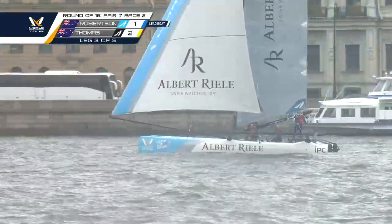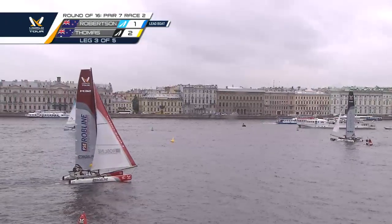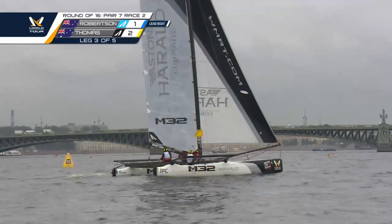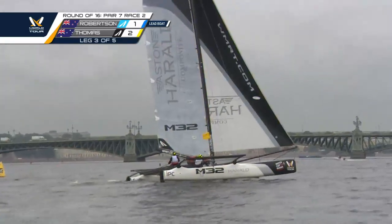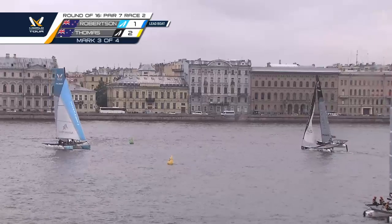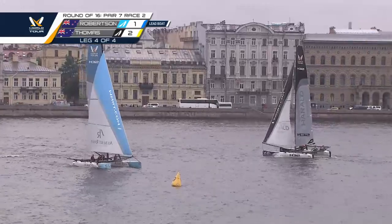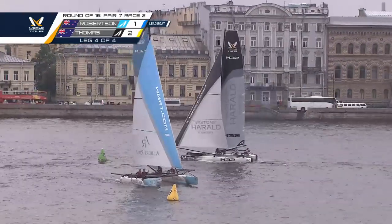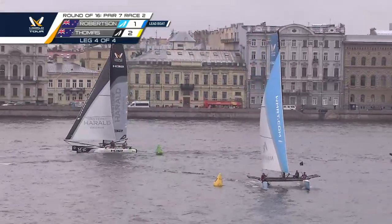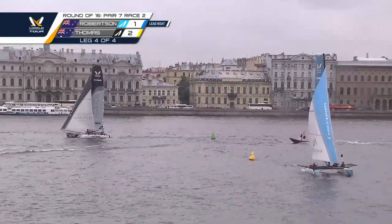Phil Robertson's race to lose at this point. There's Thomas tacking for the top mark. Robertson with a sizable lead, already jibed. Getting further away from Winter Palace and hopefully getting a little breeze up and over the top. And there's that breeze — a good puff has his bow down pointing closer to the next mark and eventually the finish line.